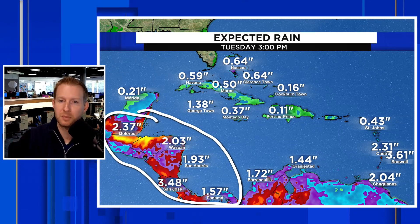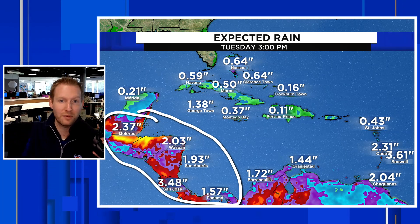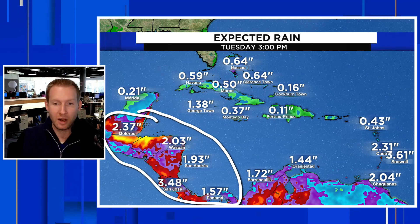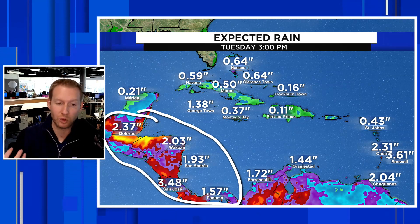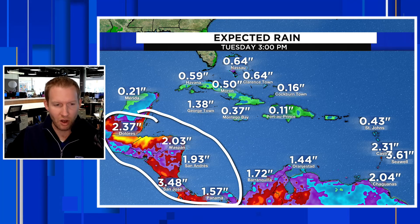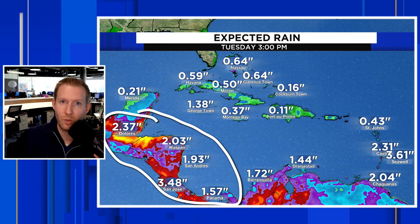Thank you guys so much for tuning in. I hope you found this interesting, especially the first part about the plane — I think that's crazy stuff. If you're on one of those flights over the next day to Europe, that jet stream is going to get you there an hour early. We're watching out for you guys in Central America and in Europe, which continues to deal with this parade of storms. If you found this content helpful, please hit that subscribe button and give it a thumbs up — we'll catch you next time.